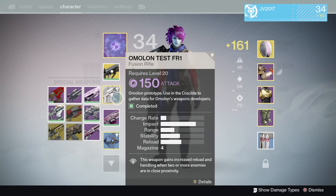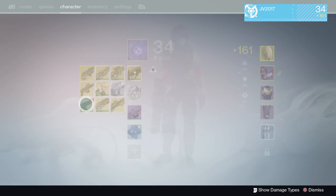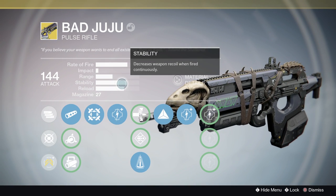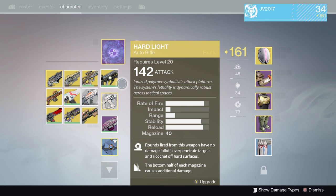Next change they made was to the Bad Juju, which is an overall buff. The stability was increased to compensate with pulse rifle changes. I've always loved the Bad Juju, so I'm glad to see that weapon get a little buff.